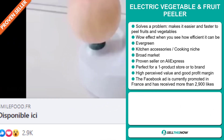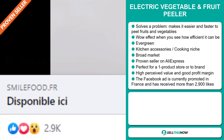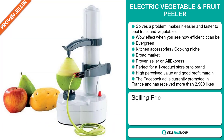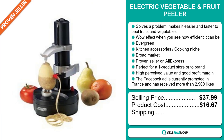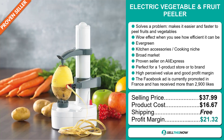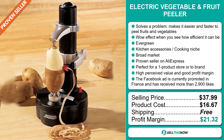The Facebook ad is currently promoted in France and has received more than 2,900 likes. Now the selling price for the Electric Vegetable and Fruit Peeler is just under $38, whereas the product cost is only $16.67. Shipping is completely free. So you're looking at an excellent profit margin of $21.32. Sell this now.